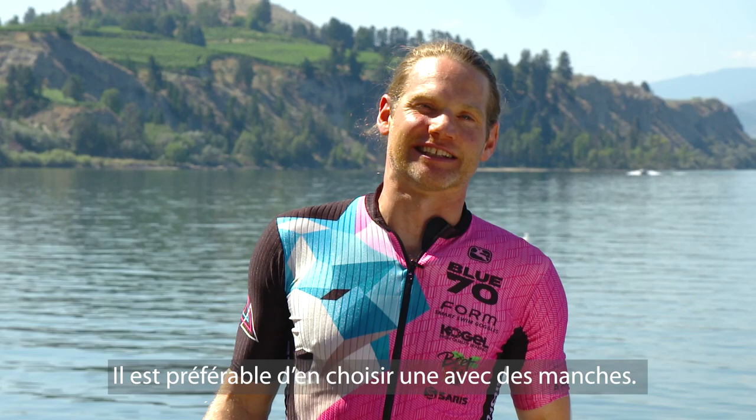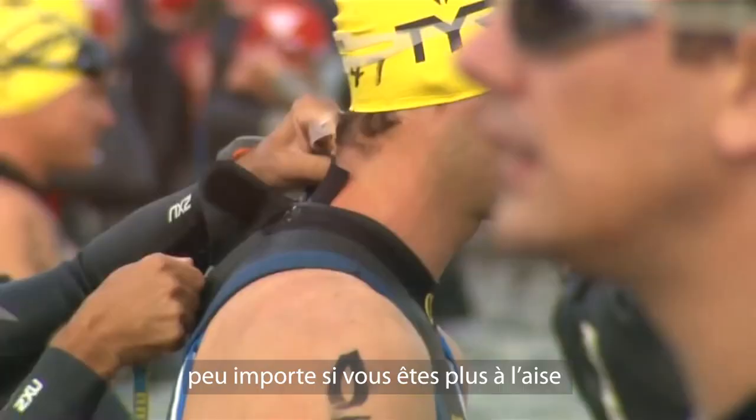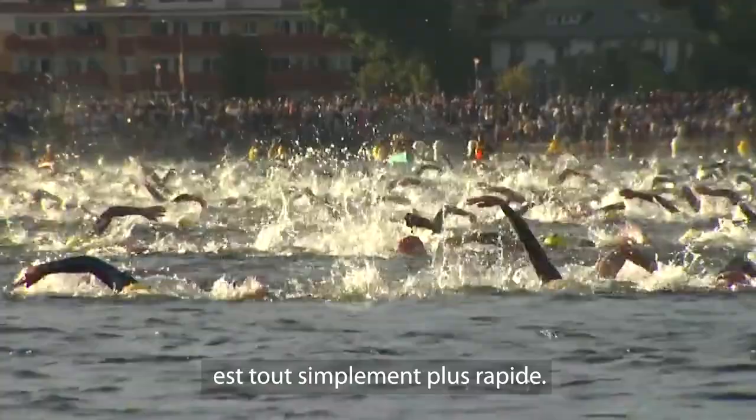So the first tip: obviously you want to get a wetsuit, and it's better to get one that has sleeves on it. Sleeved wetsuits are going to be warmer and they are also going to be faster. No matter how good you feel in a sleeveless wetsuit, they've tested this time and time again — a sleeved wetsuit is a faster wetsuit.